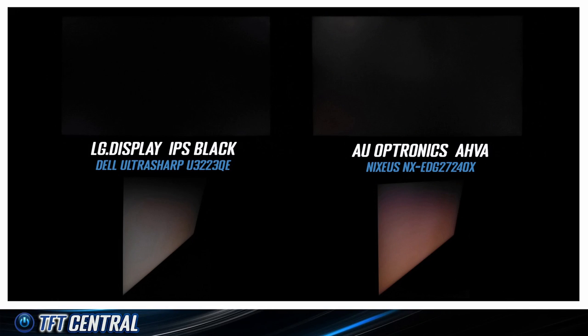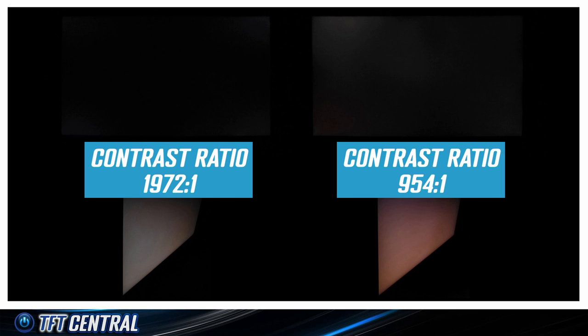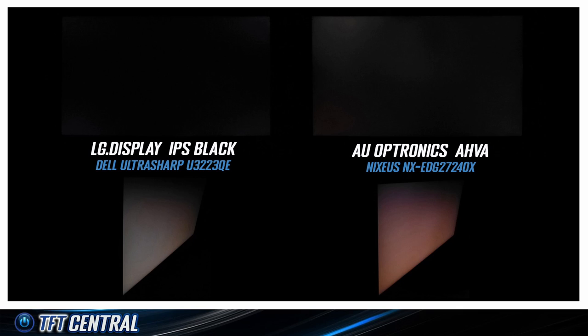Finally, there's a comparison with the AU Optronics AHVA panel of the Nixius screen. From a head-on viewing position, the Dell's blacks look deeper, and the off-angle glow is probably a bit better too. The main difference is a pinkish colour tint to the AU Optronics panel, which degrades the image further, while the overall brightness of the glow is pretty similar on both models.